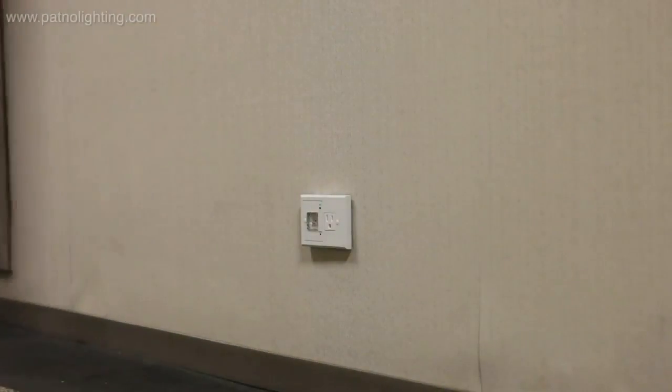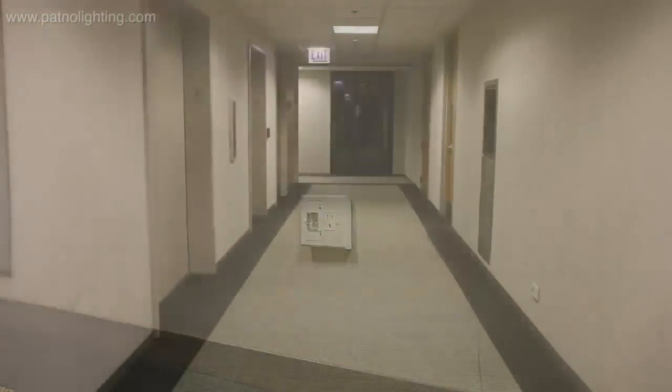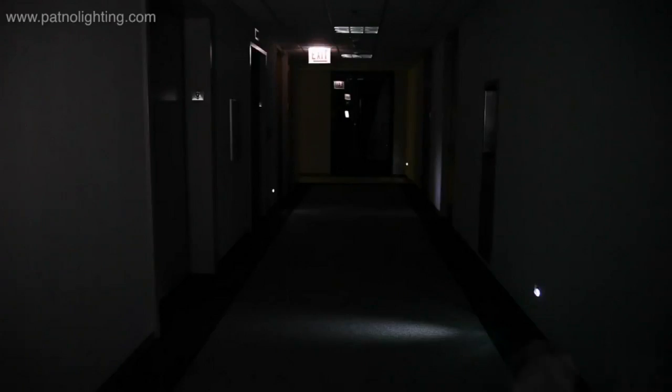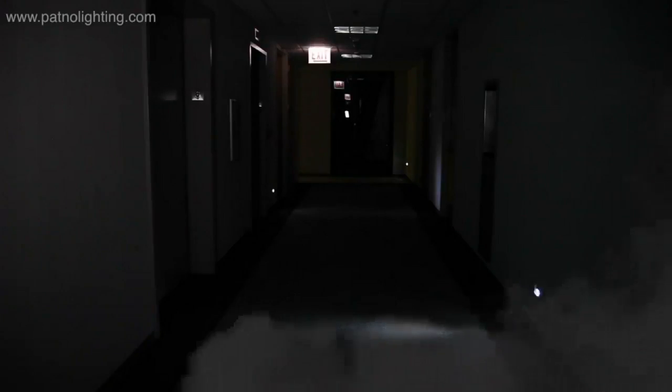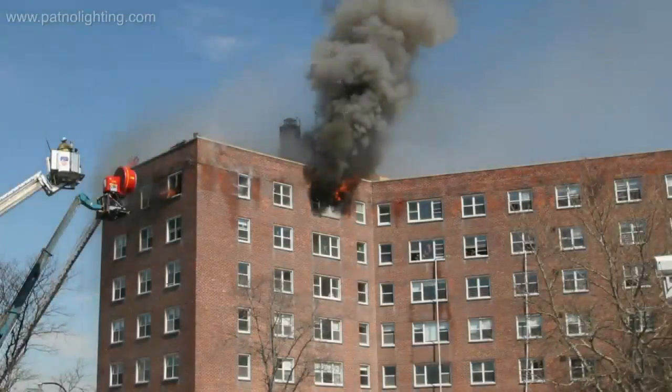Or, when a storm comes through, it erupts your power. You try to get your family to a lower level to save people. It's pitch black. I'm introducing the emergency room — the first and only residential emergency light that will get your home and your family to safety.